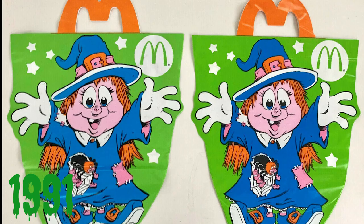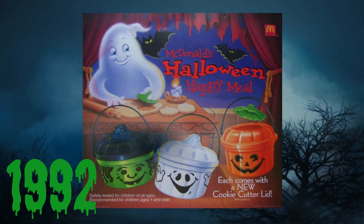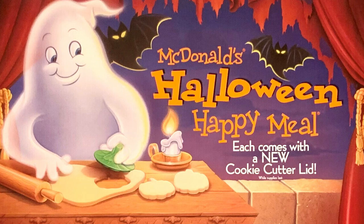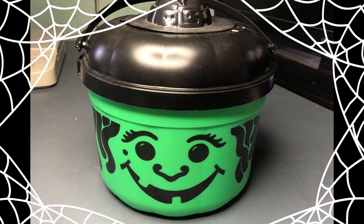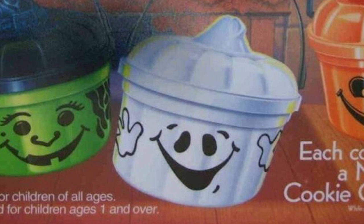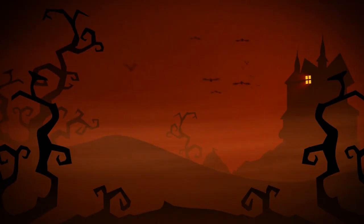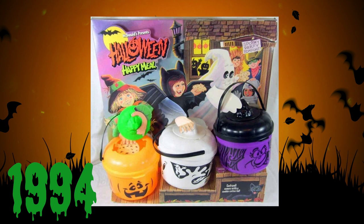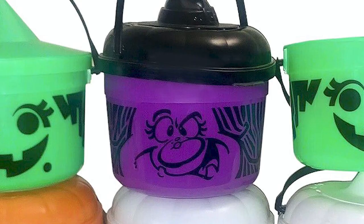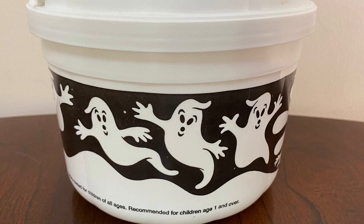1991, instead of pails we get the vinyl McBoo bags — which, if we're being honest, not as cool, but likely held way more candy. 1992, they're back with cookie cutter lids — you could roll out the dough and make yourself some festive cookies. McWitch has a slightly different smile and now has a nose. McBoo no longer glows in the dark, which is super disappointing, but does have a set of hands. 1993, no pails. 1994, the pails are back with more cartoonish faces and those cookie cutter lids. McWitch is now purple, while McBoo has a tiny face and multiple ghosts floating about.